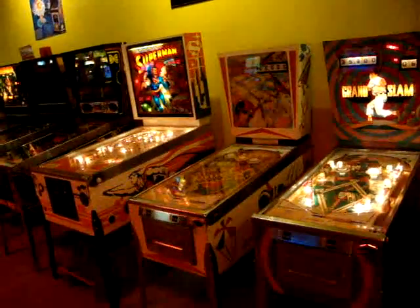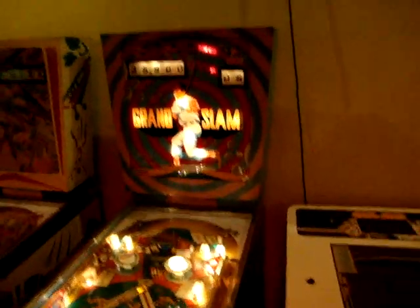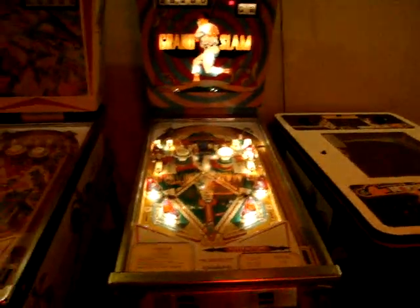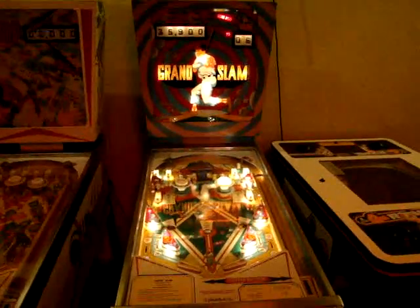Alright guys, we're here in the pinball section. We've got one wall of just straight up pinball right here. I'm just going to go down the row here and show you what they've got. First one up here is Grand Slam. It's a Gottlieb table. This one's old school — I don't know exactly how old, probably like 70s or something. I've actually played this one quite a bit. It's fun. I like some of the older ones.